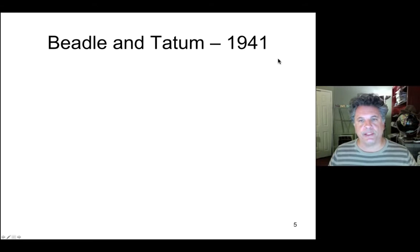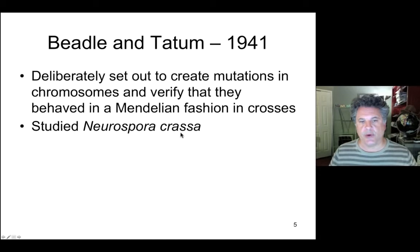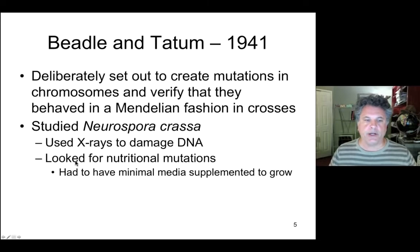Beadle and Tatum were the first to elaborate the one gene encoding one enzyme hypothesis — which, although modified later, was established by a set of ingenious experiments. They sought to create mutations that behaved in a Mendelian fashion in particular crosses, and for their work they used the yeast Neurospora crassa. They used mutagens, namely X-rays, to damage DNA and screened for mutations that would disrupt the normal biochemistry of the cell. In particular, they looked for auxotrophic mutations — mutations that require supplements to a minimal medium in order to grow.